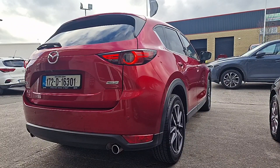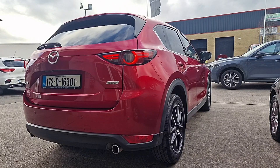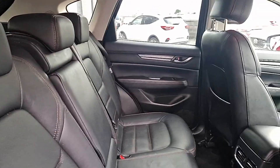We've got 19 inch alloy wheels on this one. We also have rear parking sensors with a rear reversing camera, and this one also has privacy glass as well.